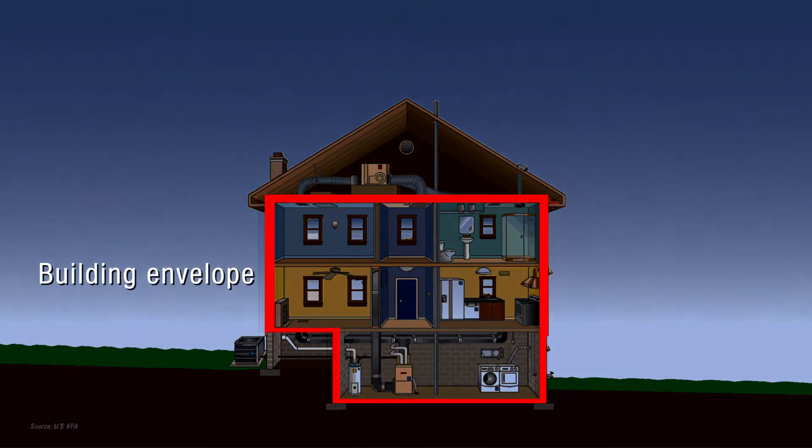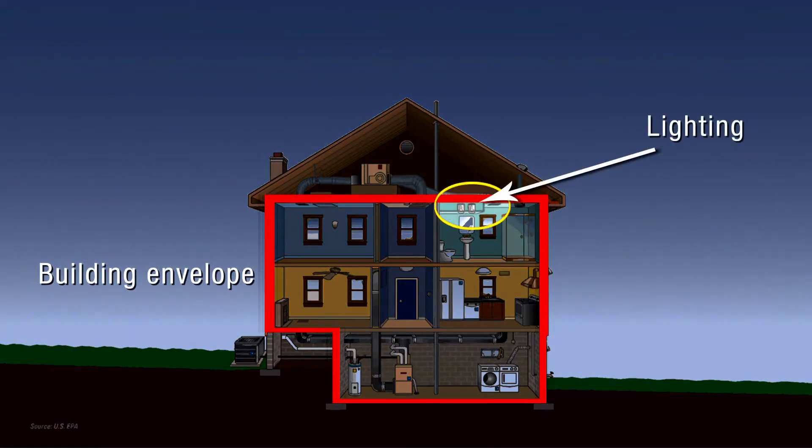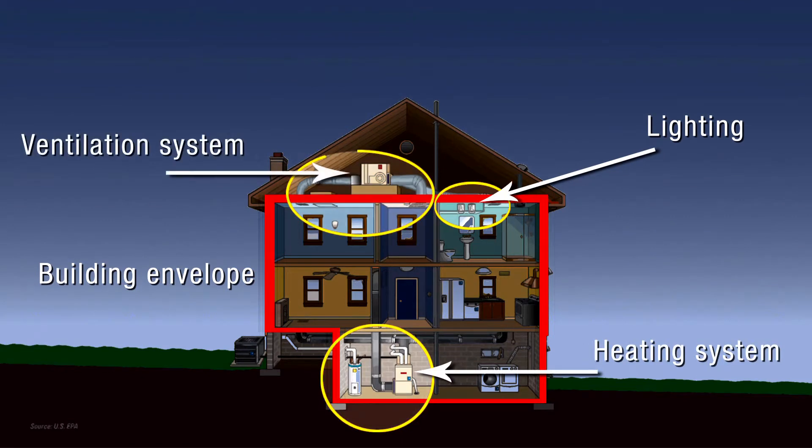We're going to look at four areas. We're looking at the building envelope, we're looking at the lighting, we're looking at the heating system, and we're looking at the ventilation system.